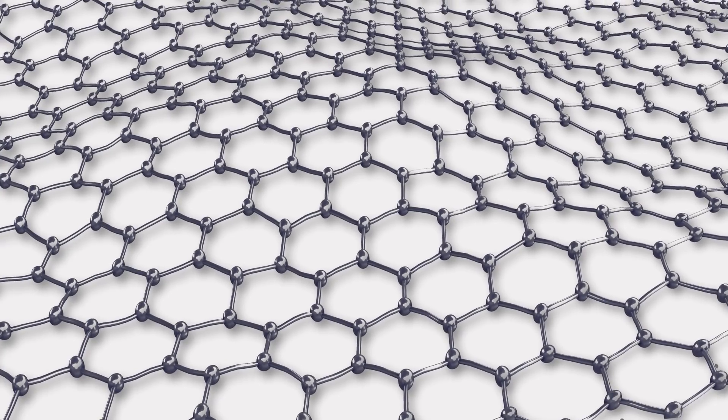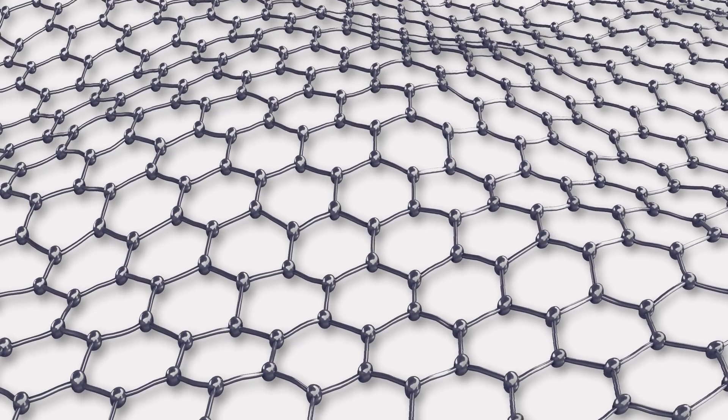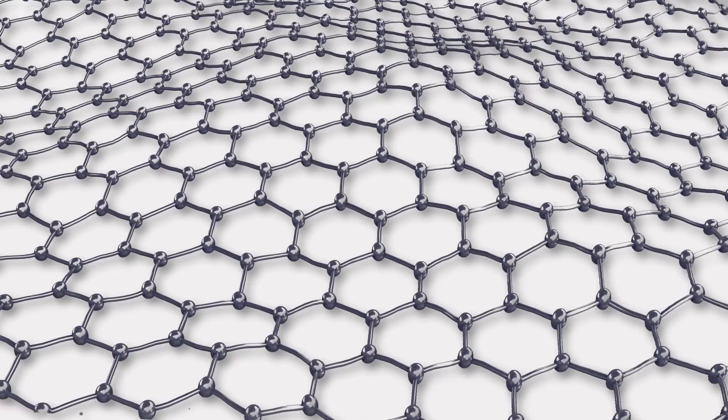Graphene is a single atomic plane of graphite. We've been studying a lot of different properties of graphene, and at one point we decided to make it freestanding. We figured out what was happening is the membrane is kind of shaking around — the atoms are shaking around and vibrating — and every now and then a local convex section of the membrane would flip its curvature over and become concave.